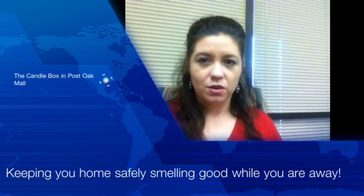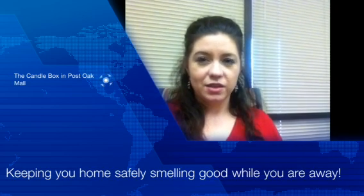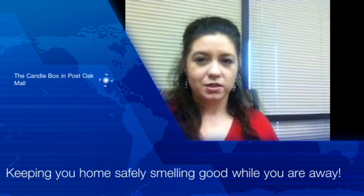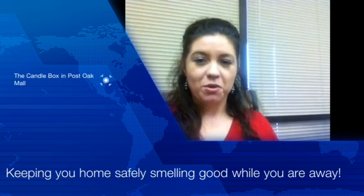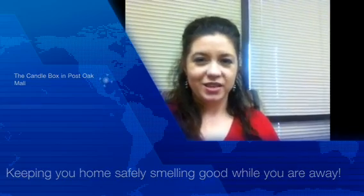Numerous times my clients say, well I don't want to leave a candle burning in an unattended house. I tell them there is a wonderful place here in town that you can go and get a product to help you with just that. I went to The Candle Box, one of my favorite stores, and interviewed Joyce, the owner, who told me the different things you can do to help your house smell good without leaving a candle lit.